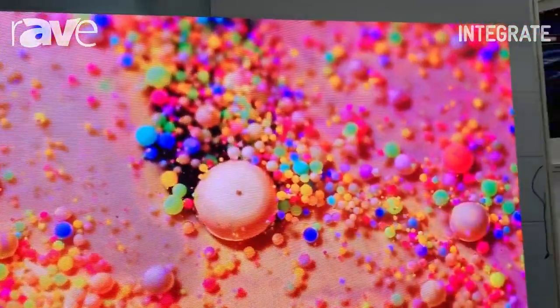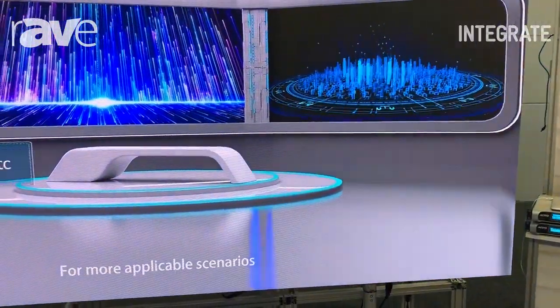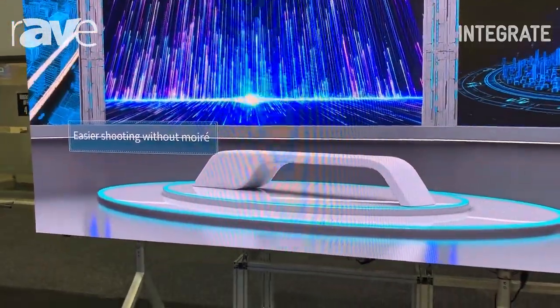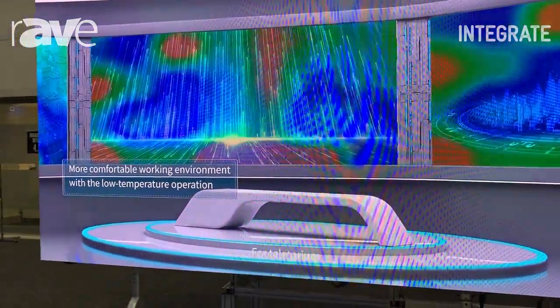It's a modular design, all 16 by 9 ratio. Each cabinet is 27 inches diagonal. This particular setup we have here on the booth is 1080p full HD pixel-to-pixel resolution, which gives you a 16 by 9 ratio display 3 meters wide by approximately 1.8 meters high.